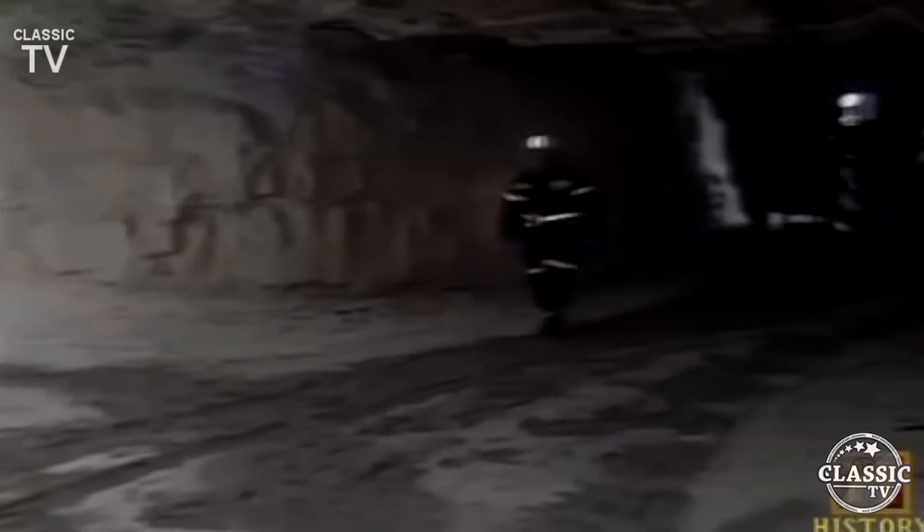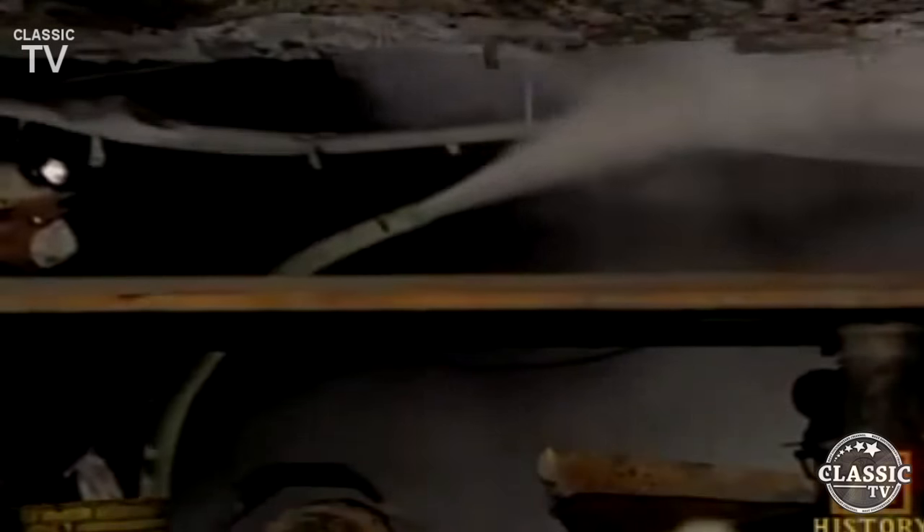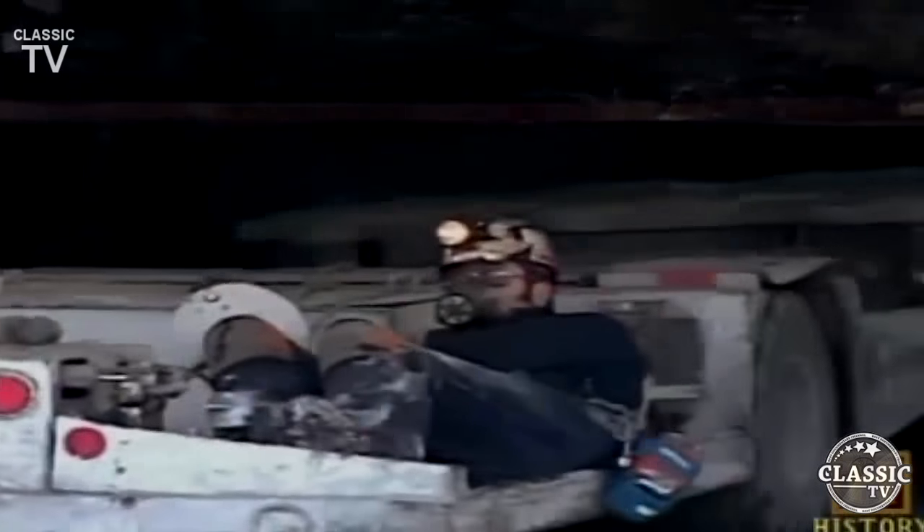Today's underground mines look much different than they did years ago. The Camp Creek Shaft Mine in West Virginia is no exception — the walls of its tunnels are surprisingly white instead of black. This is due to the application of rock dust, ground-up lime that is sprayed to the mine roof, floor, and ribs to help prevent mine explosions. Limestone dilutes any hazardous concentrations of coal dust, which can cause explosions.